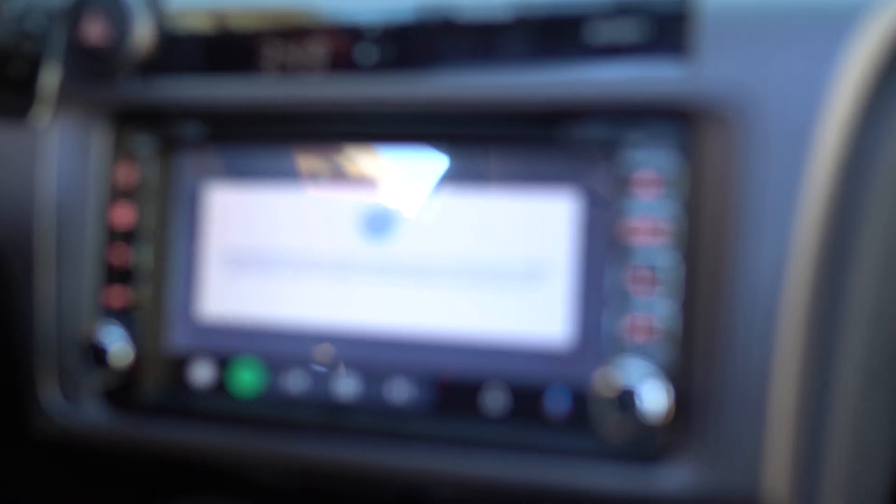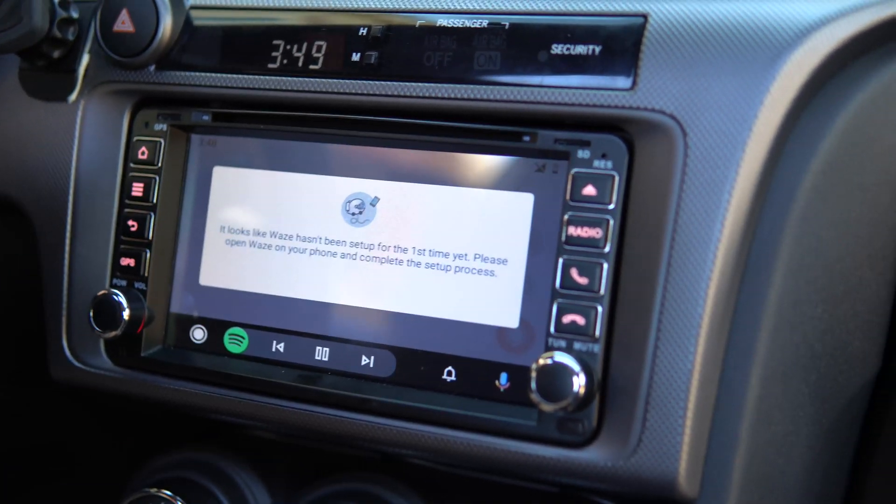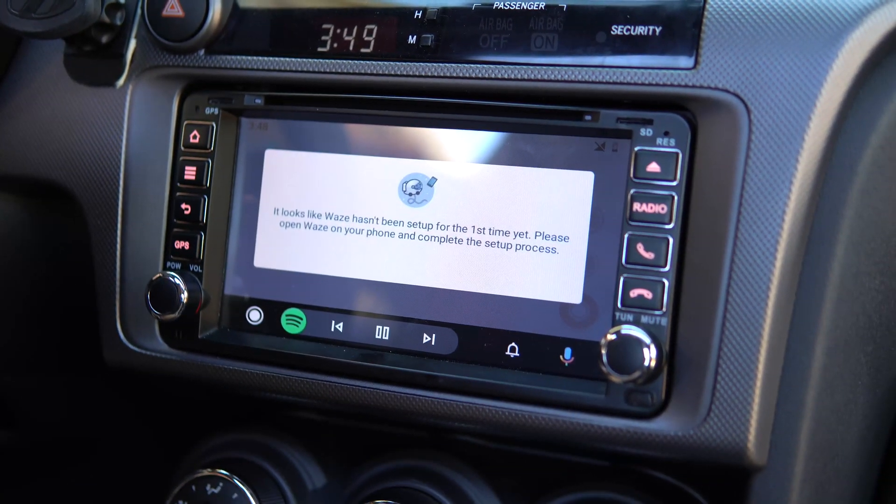You haven't even had Waze set up for the first time? I just got this update - it was like two days ago. I've been trying to get this update, so this is awesome.